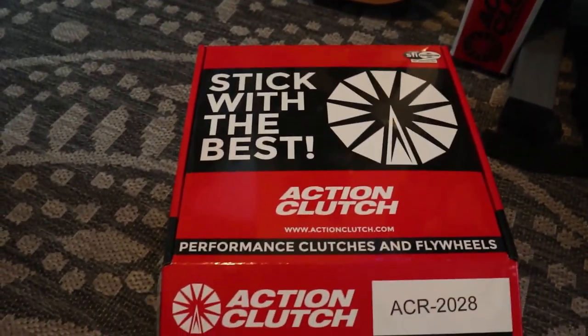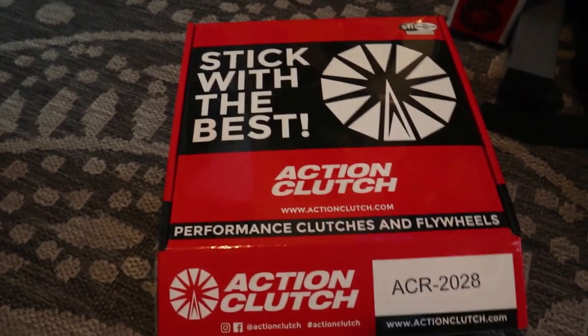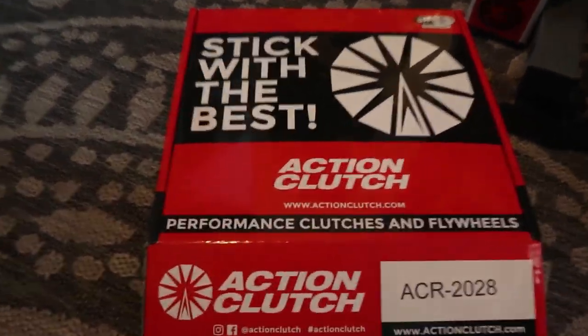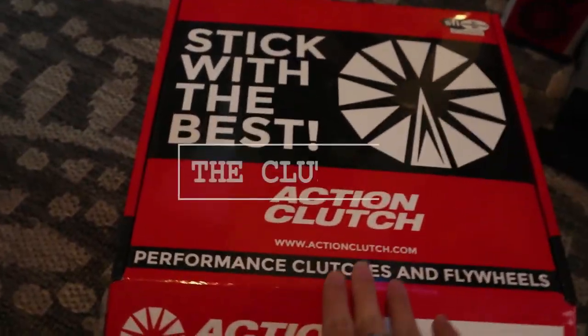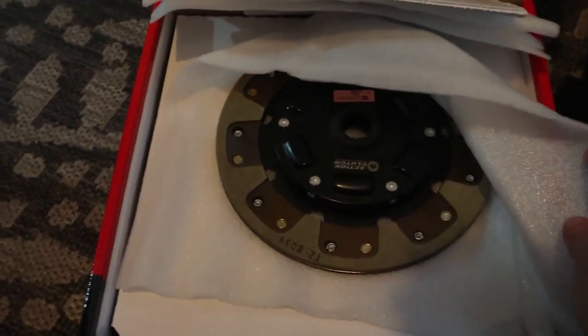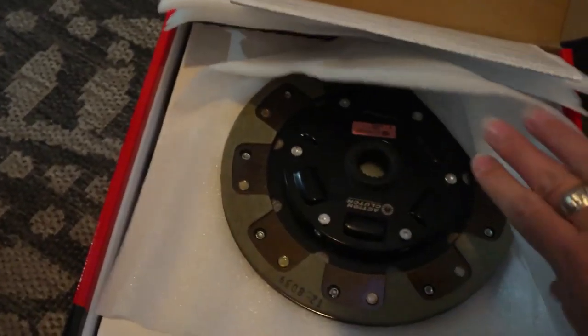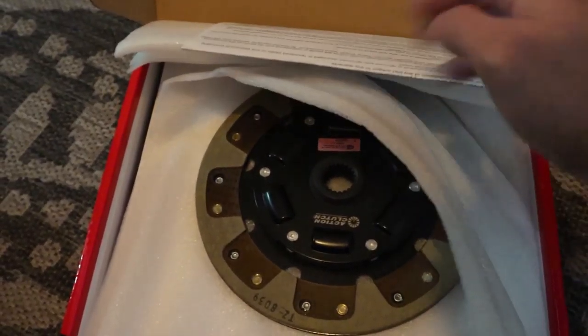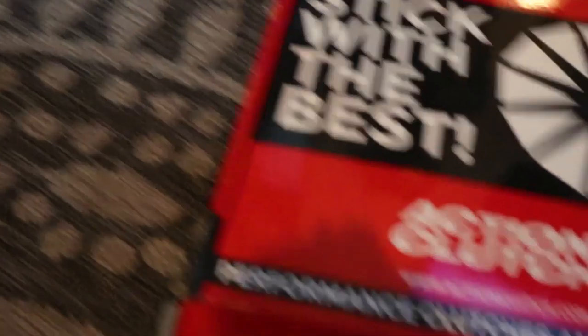Sorry for all the grinding noise — if you can hear that, they are angle grinding some metal pieces for another project. But this is the clutch that Anthony got for that vehicle. This is what it looks like. There are two sides to this but I'm not going to pull it all out — this is basically what a clutch looks like. He's going to be installing this; we're just waiting for a few more things.